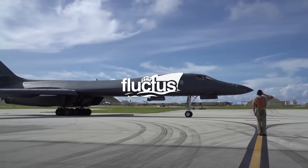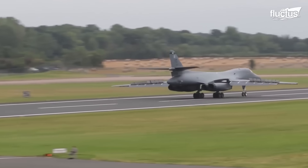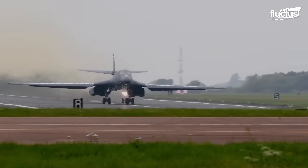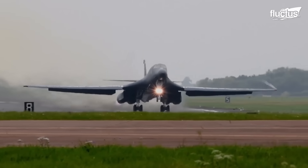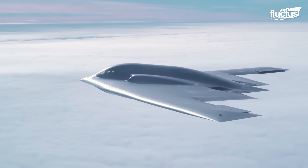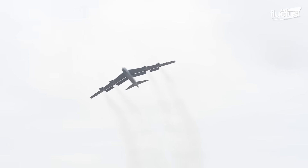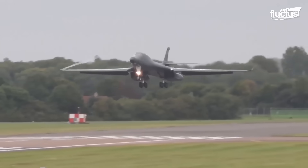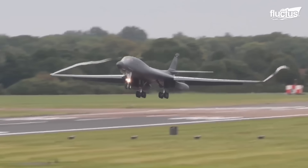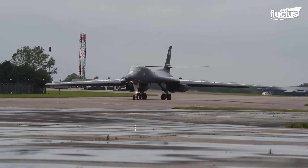Hello everyone and welcome back to the Fluctus Channel. Despite its primary designation, the Rockwell B-1 Lancer is not as instantly recognizable as other bombers like the B-2 or even the B-52. However, over nearly 50 years, the Lancer has evolved into one of the United States military's most valuable assets.